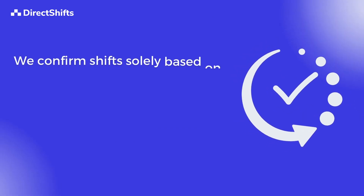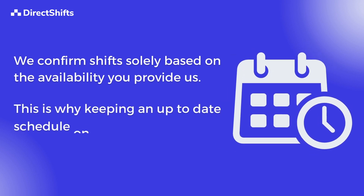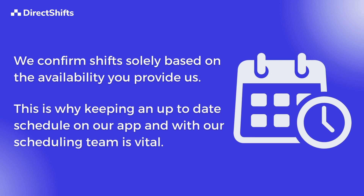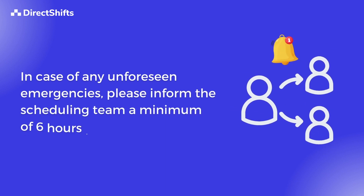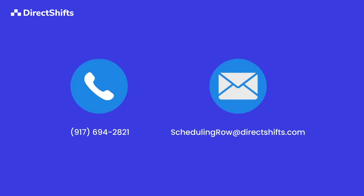We confirm shifts solely based on the availability you provide us. This is why keeping an up-to-date schedule on our app and with our scheduling team is vital. In case of any unforeseen emergencies, please inform the scheduling team a minimum of six hours in advance. Here are the contact details of the scheduling team.